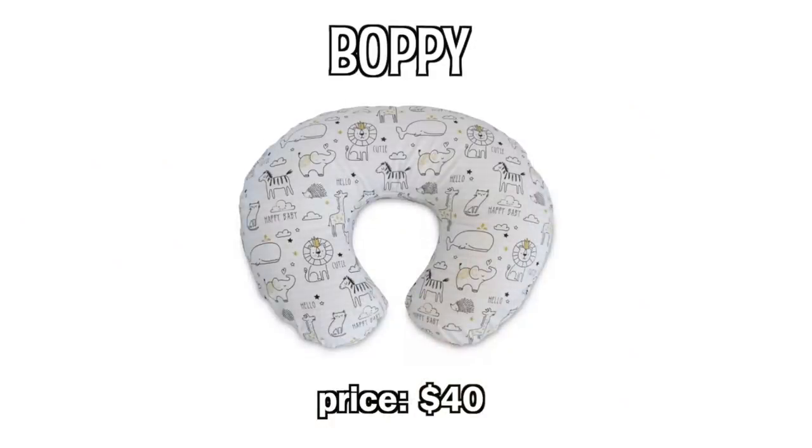Last item: the Boppy pillow — another breastfeeding pillow but not adjustable or strapped, and also used as a support pillow for holding a baby. Ratings: one gave it a seven, one gave it a three. I preferred My Brest Friend for breastfeeding, but the Boppy was great when family came over to hold Grace — especially my little brother who'd never held a baby before. He felt much more comfortable with it. Important note: there recently was a recall on the Boppy lounger — separate from the Boppy pillow. The pillow was not recalled, only the lounger, which is a flat padded piece. If you have a Boppy lounger, it's being recalled.